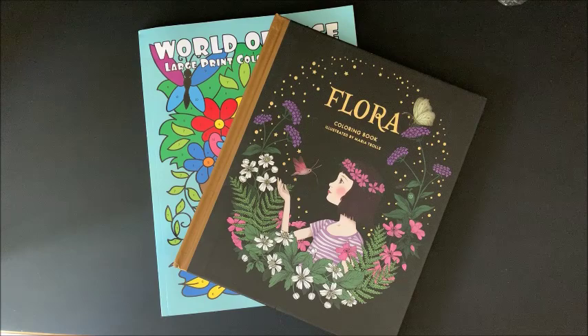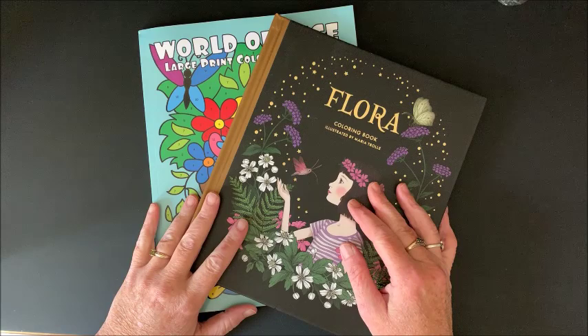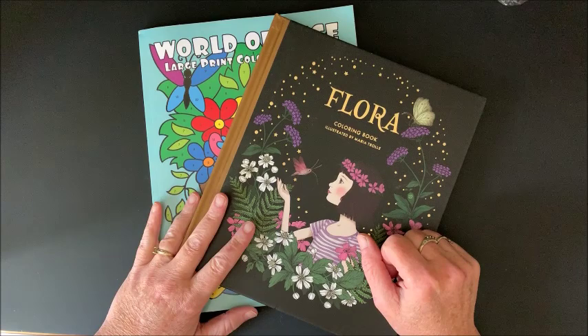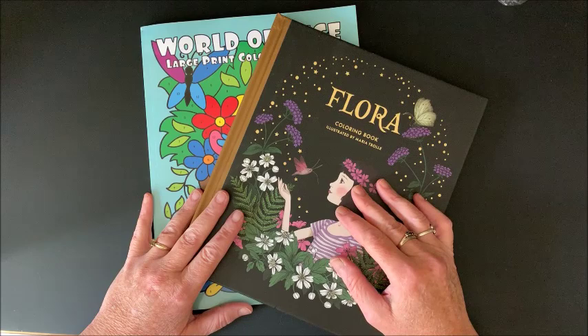Well hello everybody and welcome back to Lisa's Coloring Corner. I am ecstatic to bring this video to you — I hit 2,500 subscribers! It was actually a little while ago already; I just haven't gotten a chance to do this video. Seeing as how I have not done a giveaway in a while, I thought I would do a 2,500 subscriber giveaway.